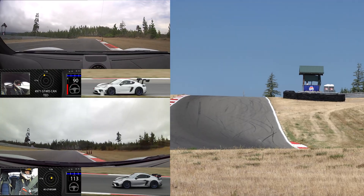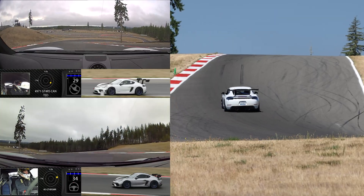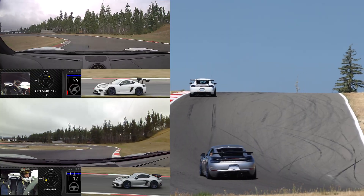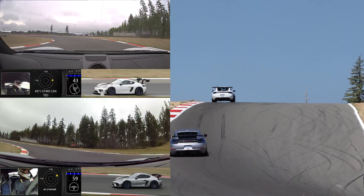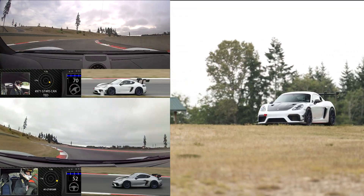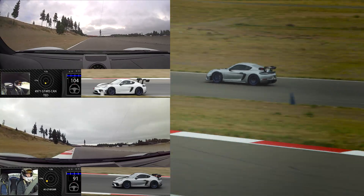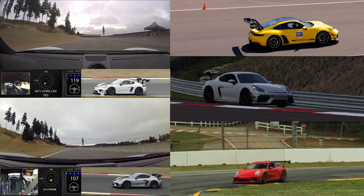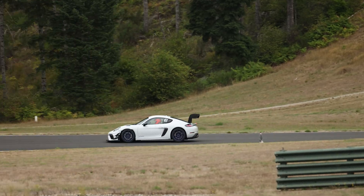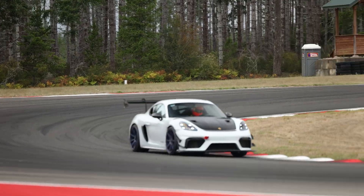The track doesn't lie. In a head-to-head comparison, our Dundon Aero package proved to be the ultimate choice for the Porsche GT4 RS. It's faster, it looks better, and it comes with the peace of mind of dedicated support. Don't just settle for what's established — choose what's best. Thanks for watching. Subscribe for more content and visit our website to elevate your track day experience.